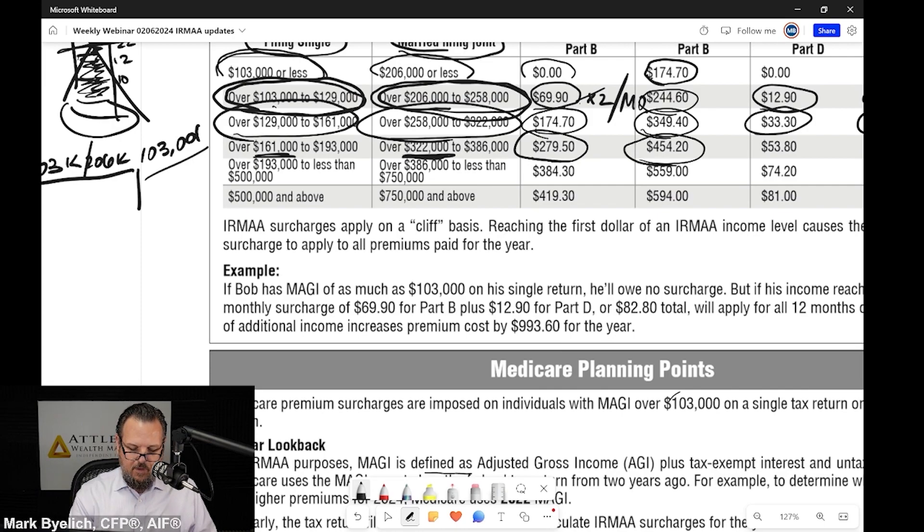Your total Part B premium is $454.20 per month per individual. And it goes on. Beyond $193,000 for a single filer and beyond $386,000 for a married filing joint filer, you're at a $384.30 surcharge for a total Medicare Part B premium of $559 a month.